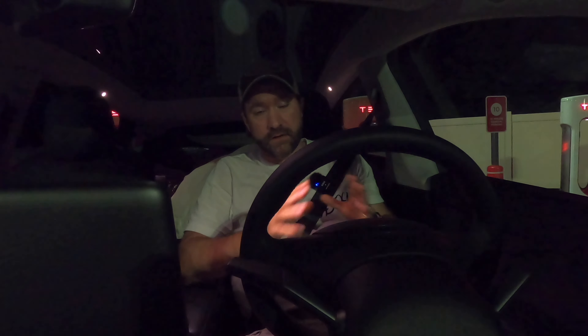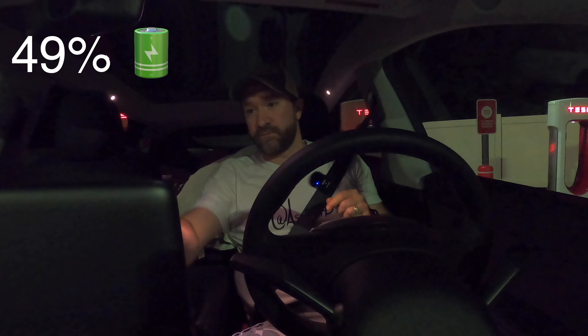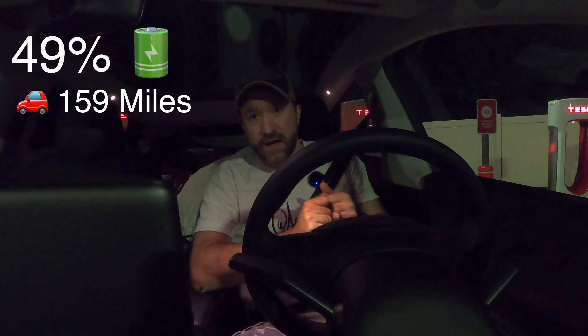We made it to the Supercharger! We drove through the middle of nowhere at 49% with 159 miles of range. Let's plug in and see what happens.